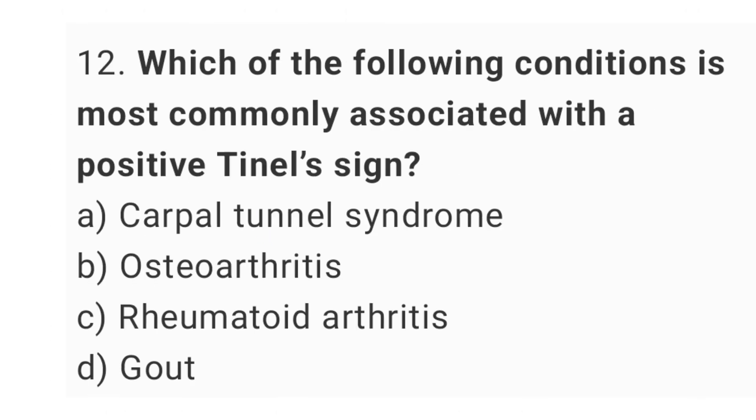Question number 12. Which of the following conditions is most commonly associated with a positive Tinel's sign? The right answer is option A, carpal tunnel syndrome.